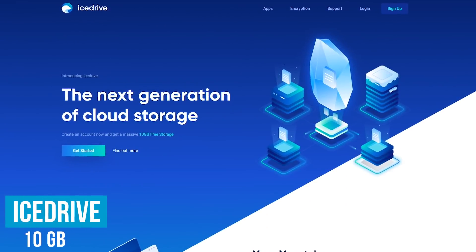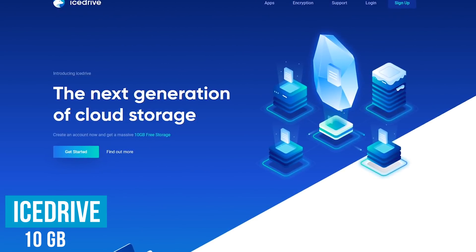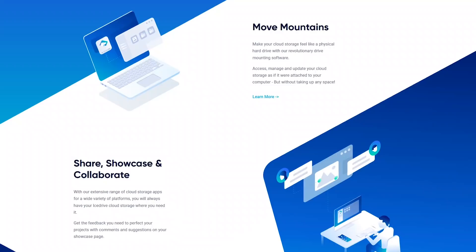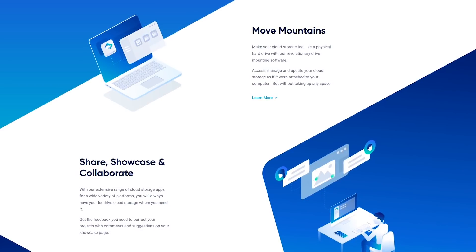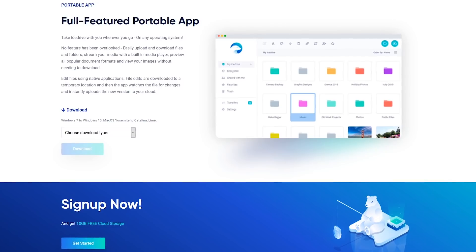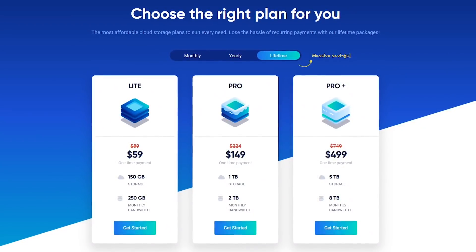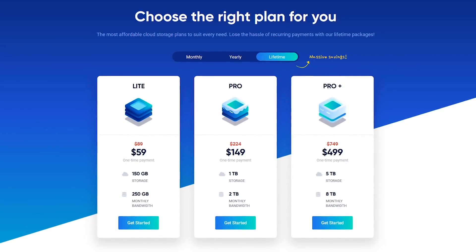Of these services offering 10 gigabytes of free storage, iStrive is the last one we'd recommend. They're based in the UK and have only been around for a couple of years, though the overall user experience has been positive. Unfortunately, there is a 3 gigabyte daily bandwidth limit and it does not have two-factor authentication. On the positive side, in addition to their desktop and mobile apps, portable apps are also available for Windows, macOS, and Linux. Just like pCloud, iStrive offers monthly, yearly, and lifetime packages for those needing more space.